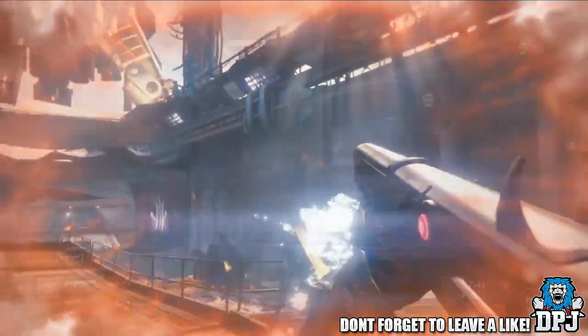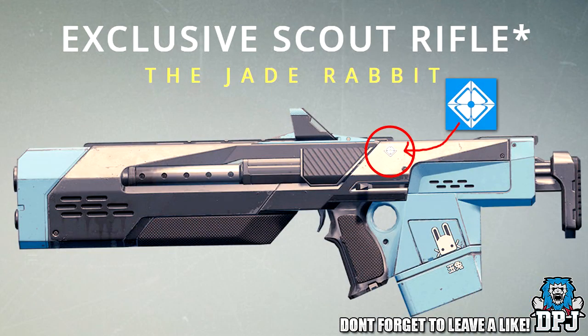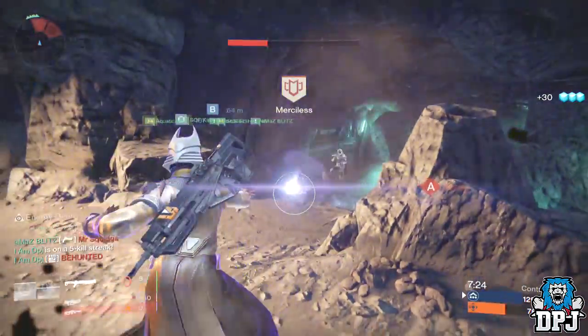Another weapon I picked up as being part of a foundry is the exclusive Jade Rabbit scout rifle, which has the Daito logo on the back, clearly seen here. After watching the trailer extensively over and over again, there are a few other weapons I noticed which did seem to have a logo or design I wasn't familiar with.